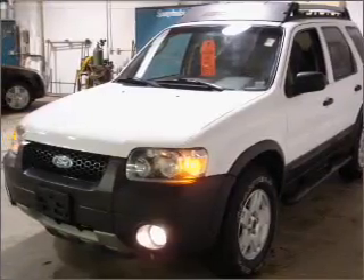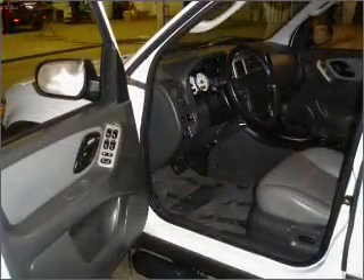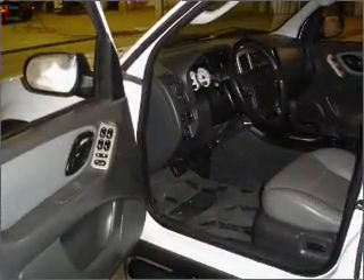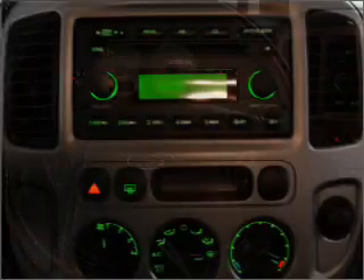Take a look at this 2005 Ford Escape XLT that just came into Emerling Chevrolet. This four-door SUV comes equipped with the following electronic features: keyless entry, in-dash 6-disc CD player, and AM/FM stereo.